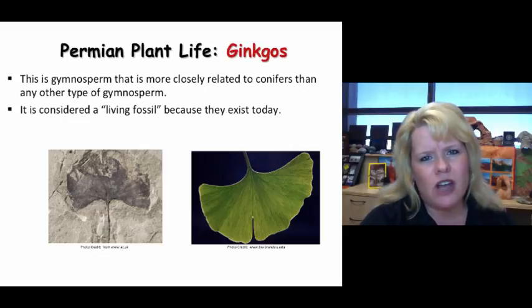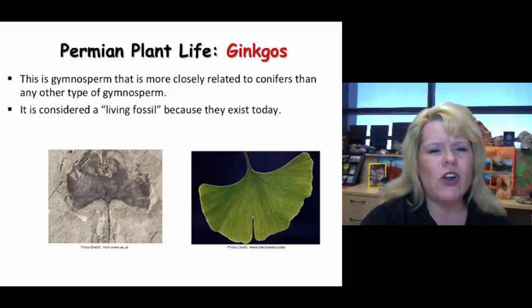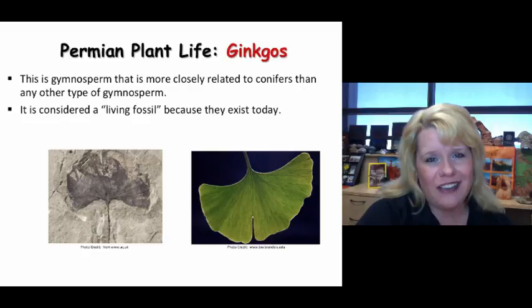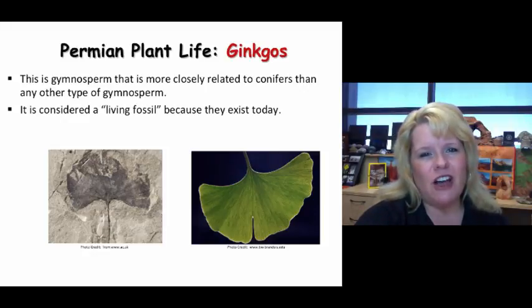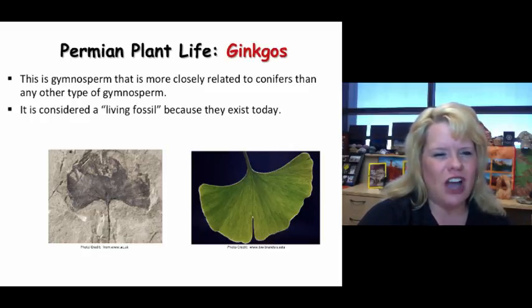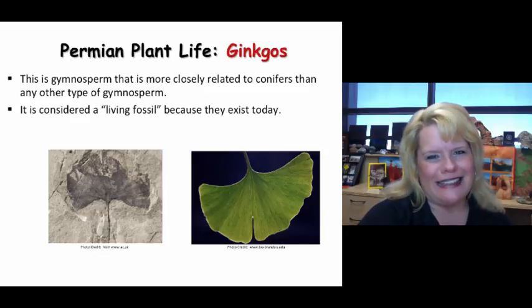Ginkgos are another type of fossil that we find starting in the Permian Period — they made their debut there. We still have them today; they're considered a living fossil. McLennan Community College actually has one alive on campus, featured on the sustainability day tree tour. They haven't changed very much, and they are more closely related to conifers than to any other gymnosperm, yet they don't live in exactly the same habitats.